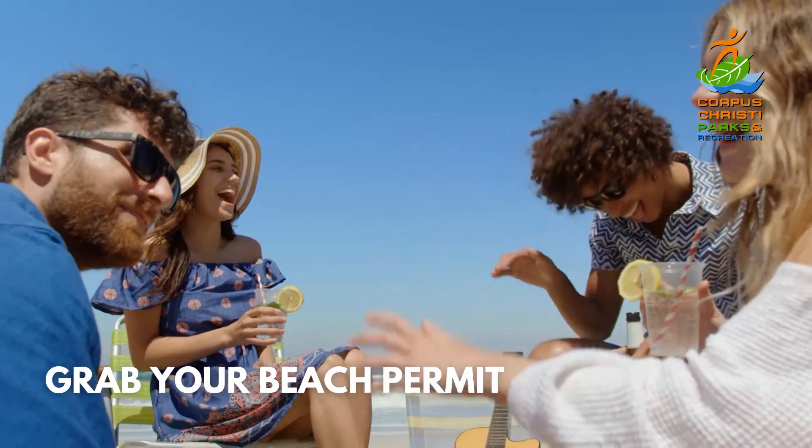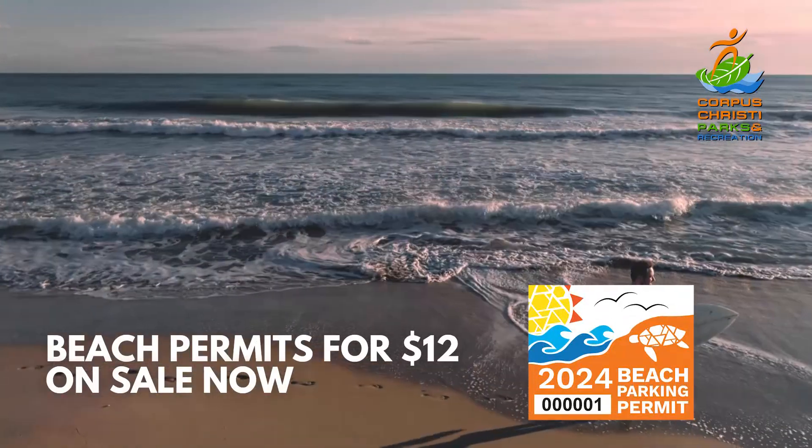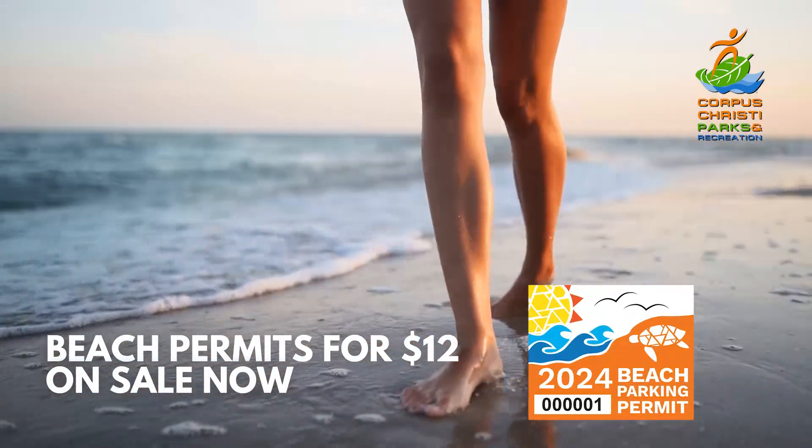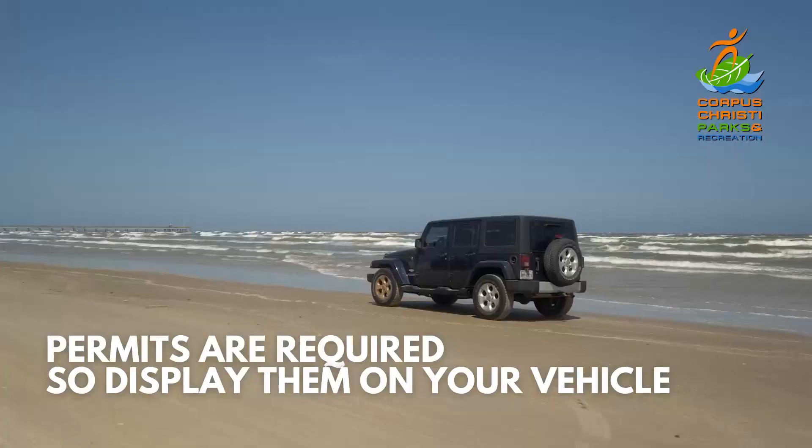Before you head out to the beach, make sure you grab your beach permit. For only $12, this permit provides access to explore and enjoy miles of our local beaches. Permits are required, so be sure to display the sticker on your vehicle.